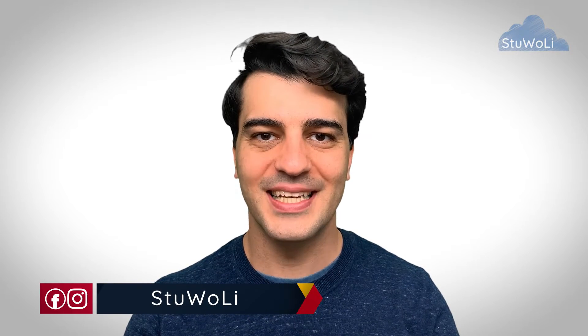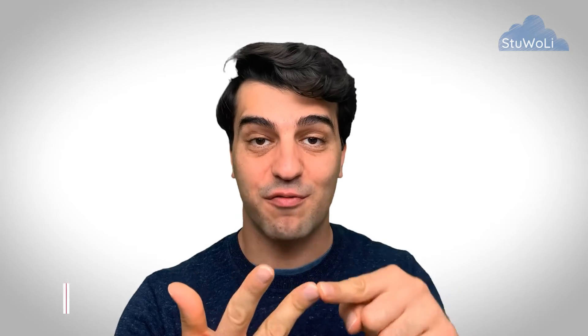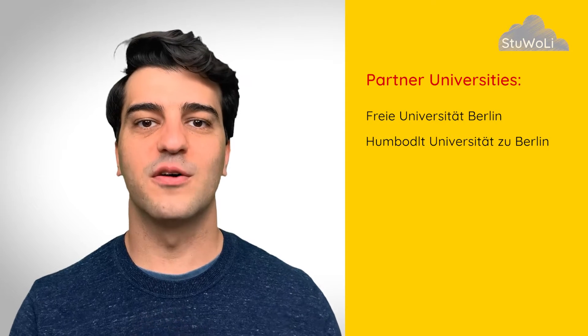The Studienkolleg at F.U. Berlin, or Freie Universität Berlin, serves three universities. So if you apply to any of these three institutes, you end up at the Studienkolleg of F.U. Berlin if you have to do the Studienkolleg. That is Freie Universität Berlin itself, the University of Humboldt, and also Charité.